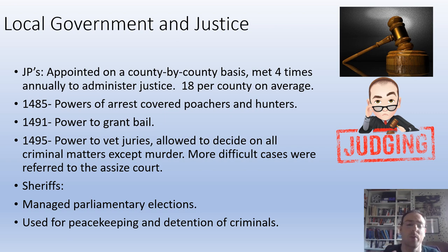You also had sheriffs, who would manage parliamentary elections and were used for peacekeeping and detention of criminals. It's really important to note that at this point in time there is no police force.